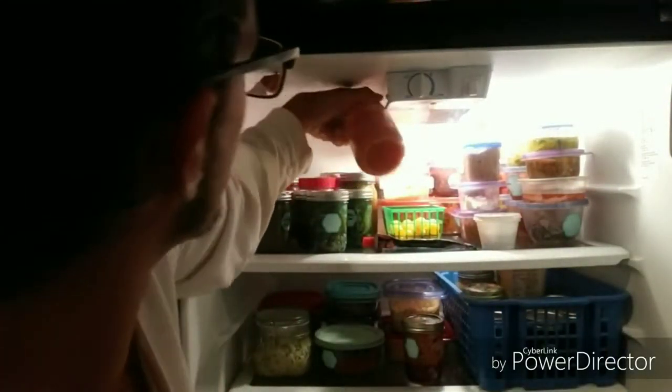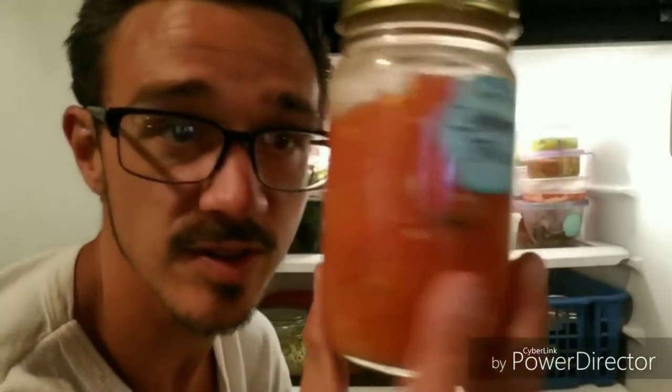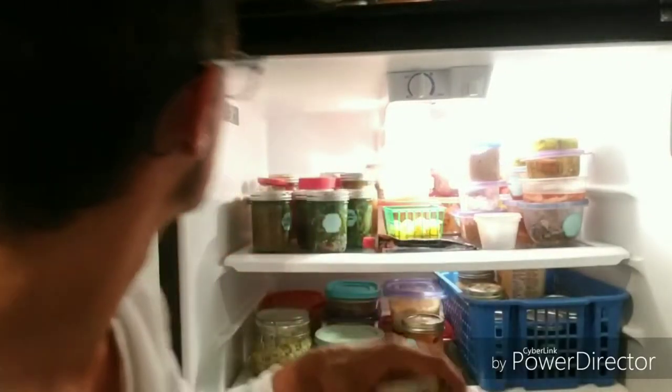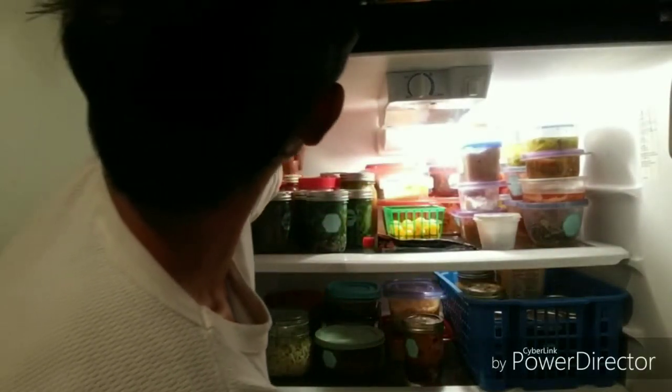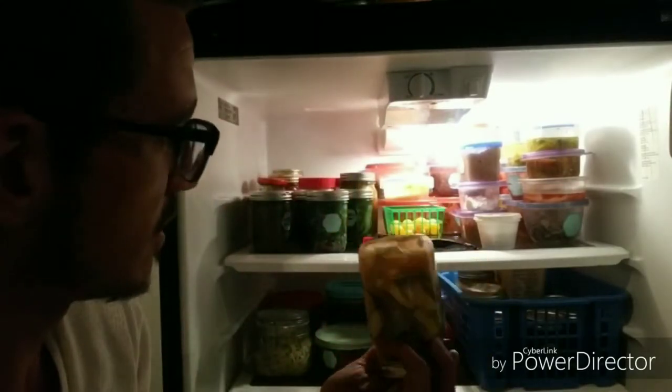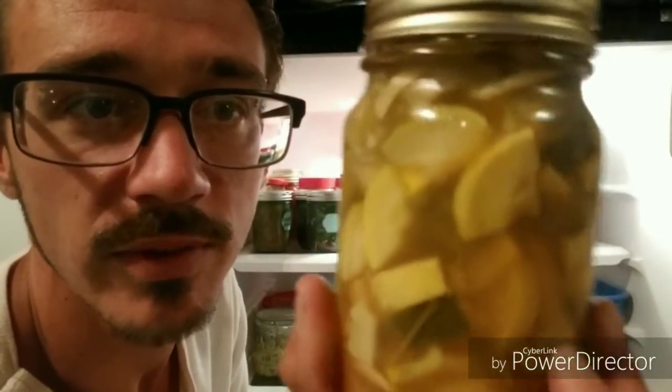This is super special because this is the tomato consommé — this is what pure tomato juice looks like, with one jalapeño in there for spice and maybe some ginger. This consommé has been here for four months and look at that — they look amazing.